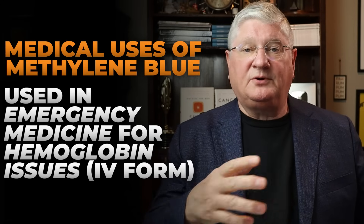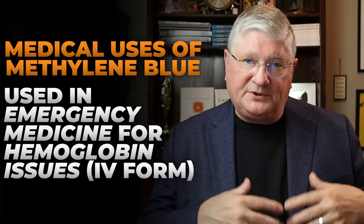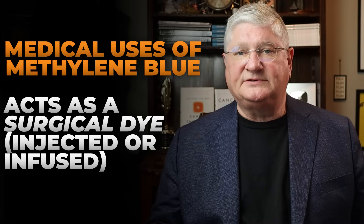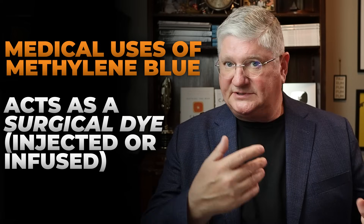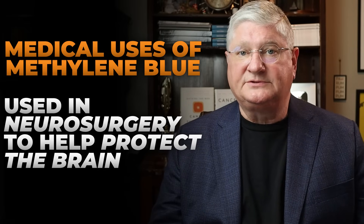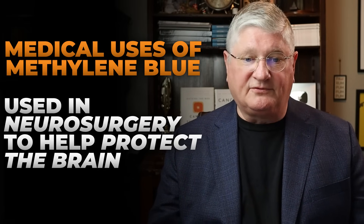Methylene blue is thought of in emergency medicine, where it's usually used as a treatment for a particular type of hemoglobin abnormality, given intravenously. It's also used as a surgical dye, sometimes injected or infused, and it's used in neurosurgery to protect the brain because neurosurgery can be a little dicey for the brain.